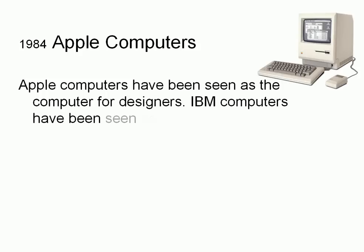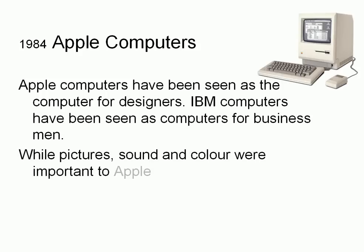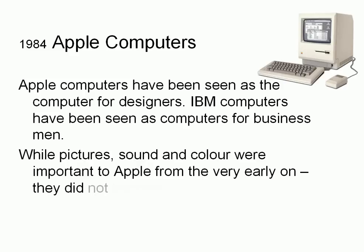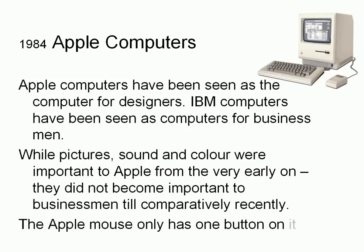1984 — Apple computers. Apple computers have been seen as the computer for designers, while IBM computers have been seen as the computer for businessmen. Pictures, sound, and color were important to Apple from the very early stages, but did not become important to businessmen until comparatively recently.